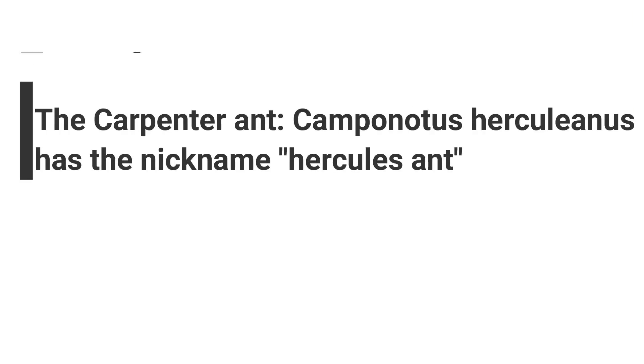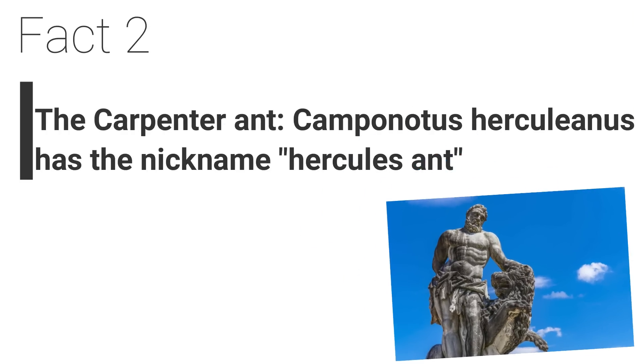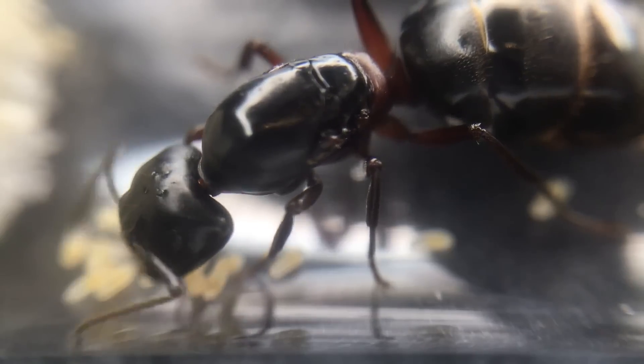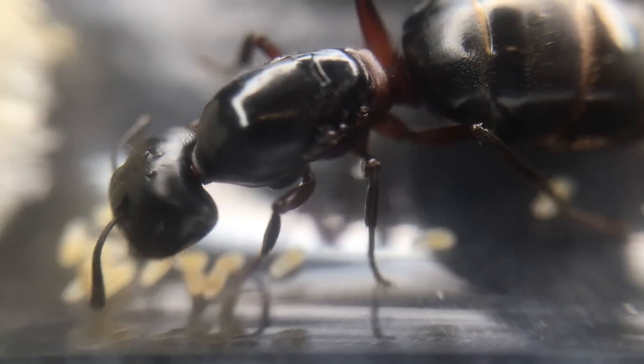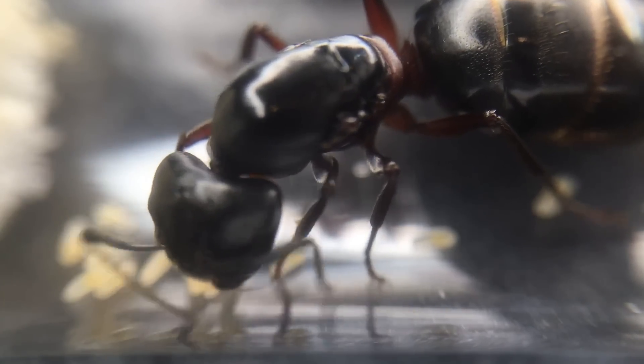Fact 2. The carpenter ant Camponotus herculinus has the nickname Hercules ant. One species of carpenter ant, Camponotus herculinus, was given the nickname the Hercules ant, supposedly named after the son of Zeus from Greek mythology because of their incredible strength.